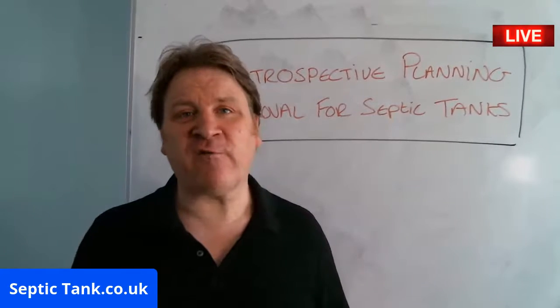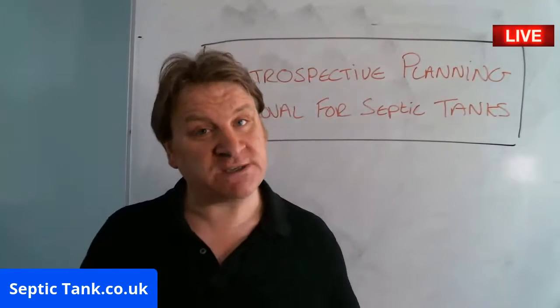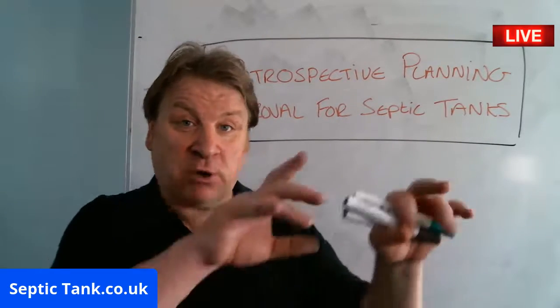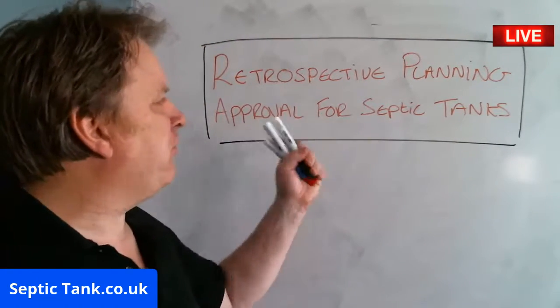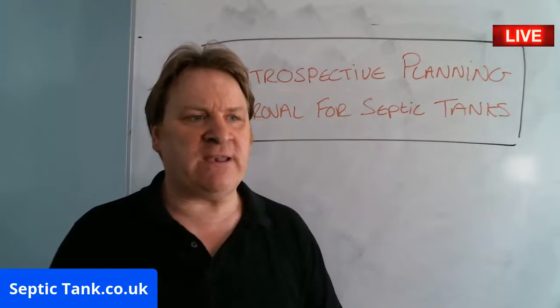Hello, welcome to another live broadcast. I'm Jason from septictank.co.uk. If you want to see more of me and more free videos and live broadcasts like this one, just go to Google and type in Septic Tank TV. So, what is retrospective planning approval for septic tanks?